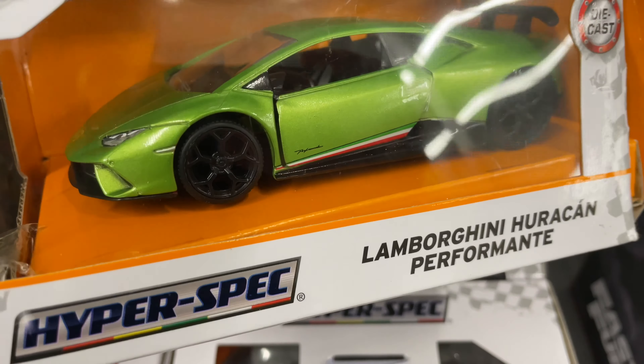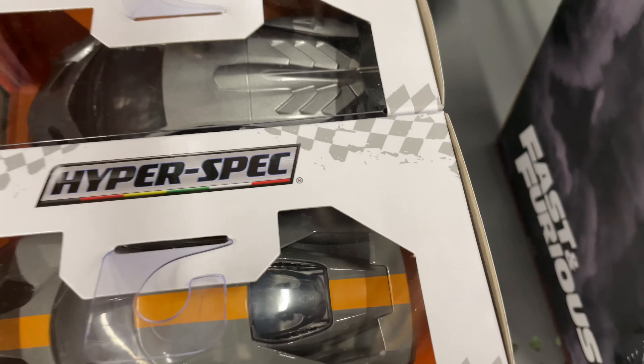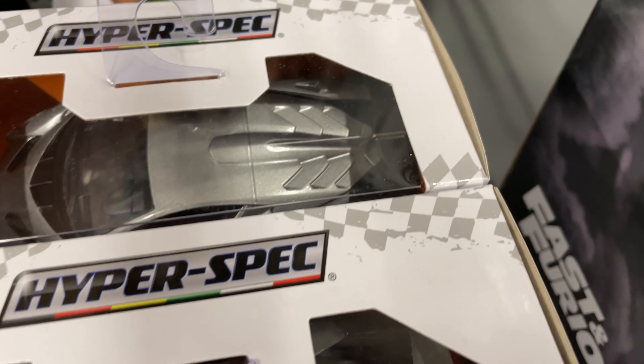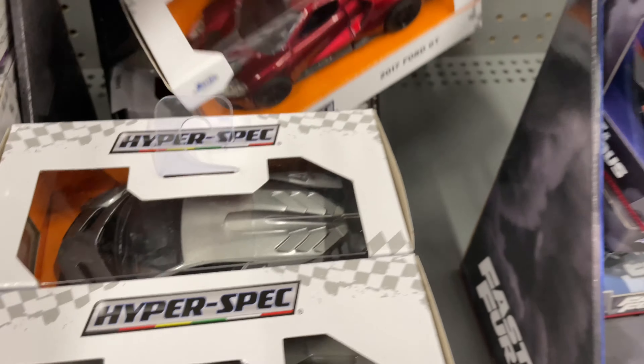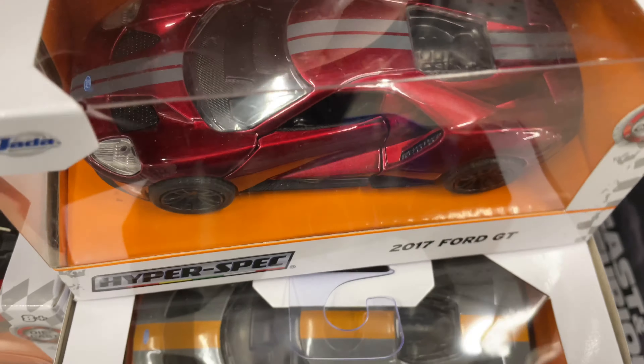Here's the Dodge Charger. It looks like these are $4.97. Here's another Dodge Charger, another orange one, two of the blue, and another Charger back there. $4.27.